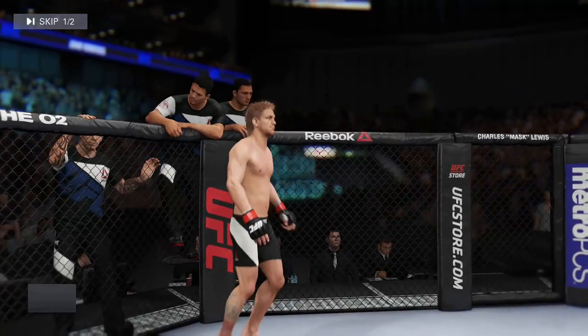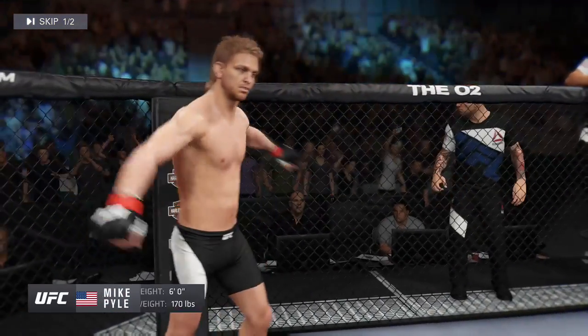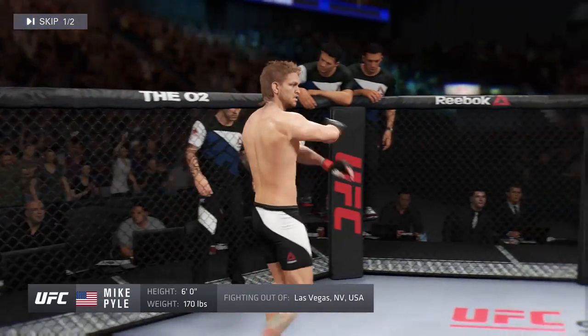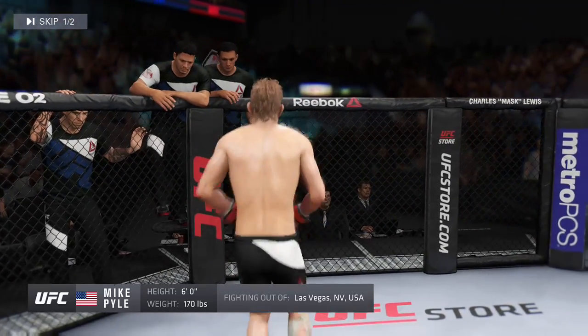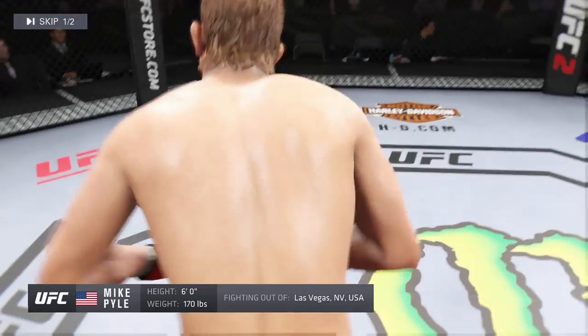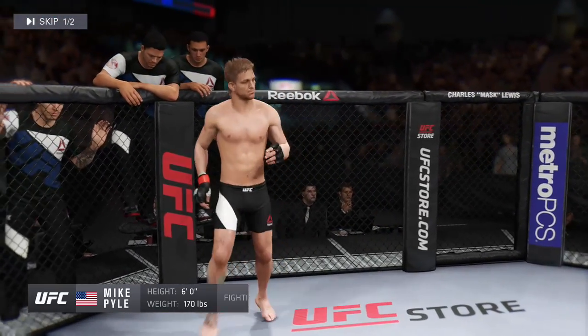And now introducing his opponent, fighting out of the red corner. A jiu-jitsu fighter holding a professional record of 27 wins, 12 losses, and one draw. He stands six feet tall, weighing in at 170 pounds. Fighting out of Las Vegas, Nevada, Mike Quixote Pyle.